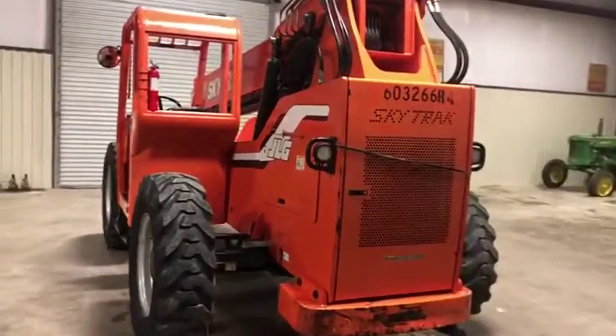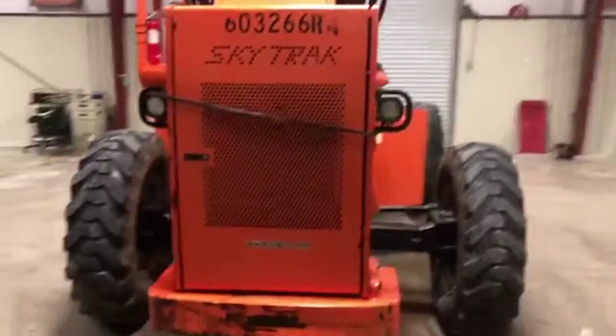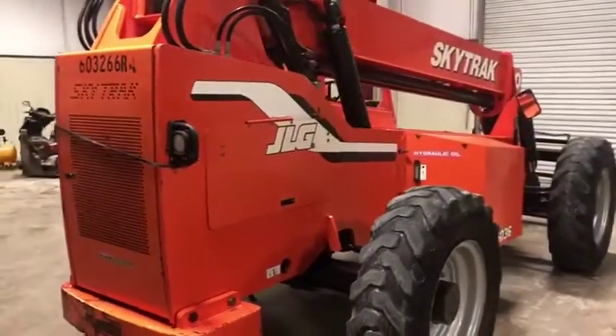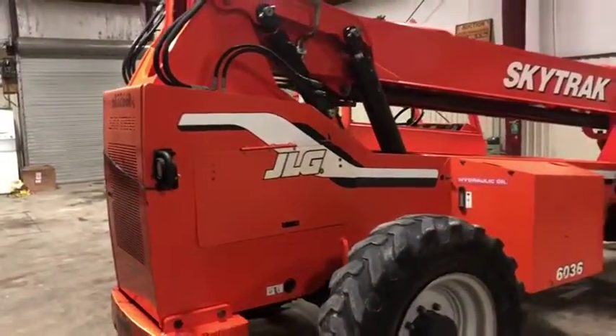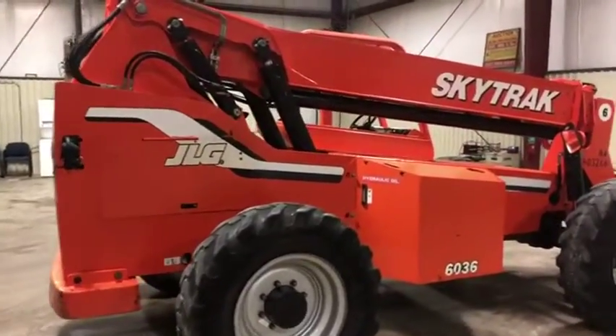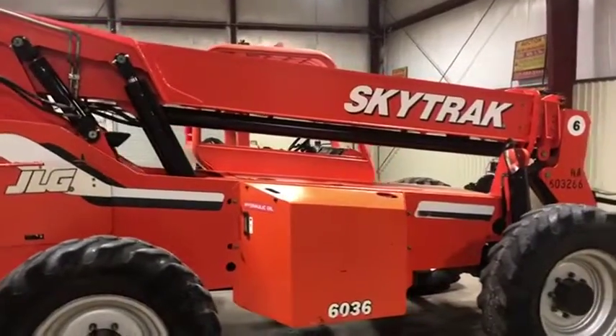Coming around the back side here on this 2006 JLG 6036 boom forklift — you can see the back end has no major damage. Coming around the side, if you see the pictures I took of the motor in the compartment, you can see it's in great shape, very clean, very well maintained. It did a great job servicing and maintaining this unit.